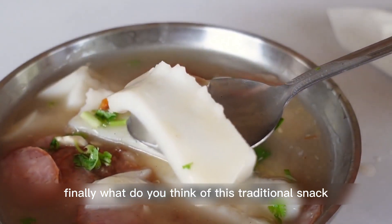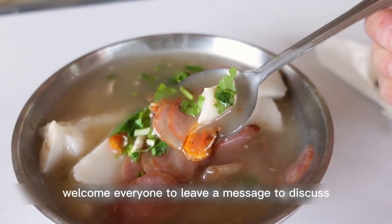Finally, what do you think of this traditional snack? How do you like the taste? Welcome everyone to leave a message to discuss.